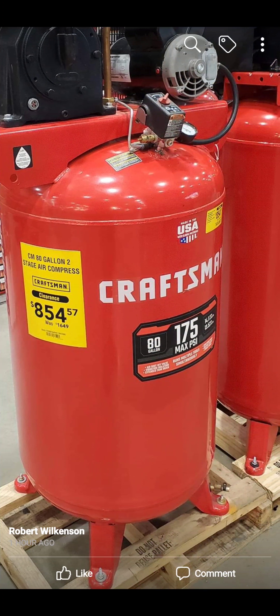This one I took off the Den of Tools Facebook group — an 80-gallon Craftsman Air Compressor for $854, 175 max PSI. If you need a big compressor, which most homeowners don't but some shops do, there you go.